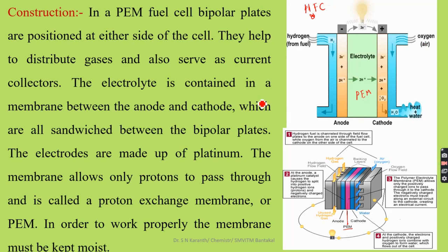In the hydrogen fuel cell, the hydrogen fuel is channelized through the field flow plates at the anode on one side of the fuel cell. From near the anode, we normally feed the hydrogen fuel, and we introduce hydrogen gas. At the cathode, from the back side of the cell, oxygen is introduced. At the anode, the platinum catalyst causes hydrogen to split into positive hydrogen ions and negatively charged electrons.